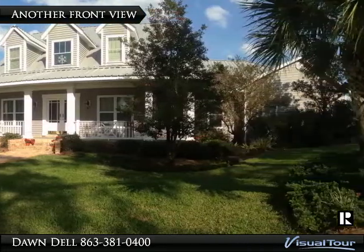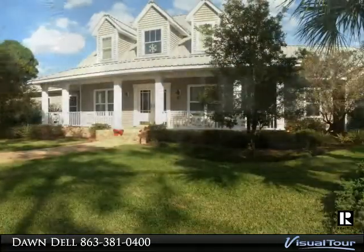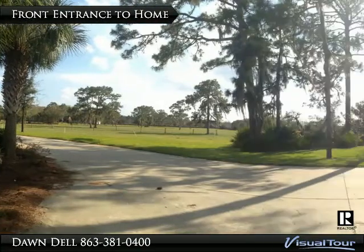Welcome home to your 33-acre homestead. The front entrance includes a circular drive, ramp porch with Chicago brick flooring.